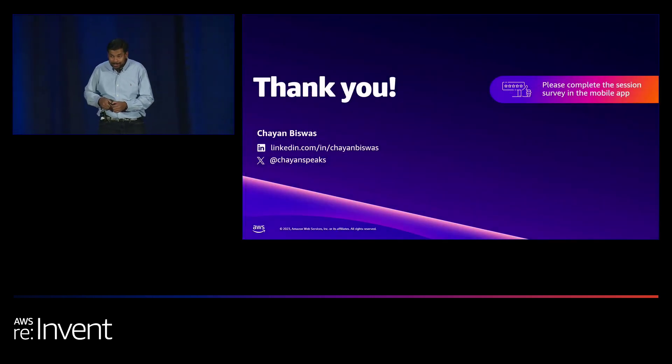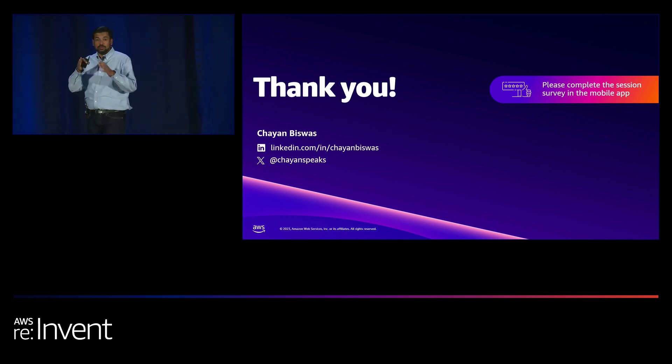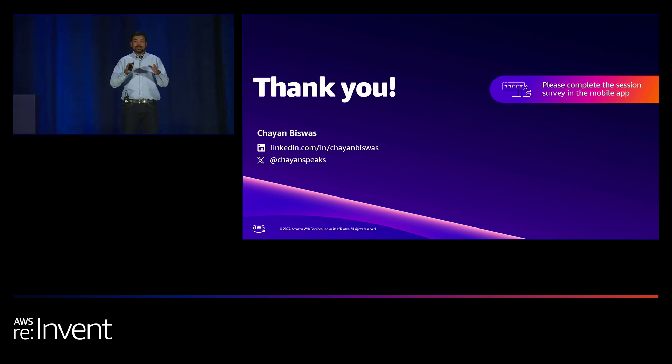That's all I wanted to cover today. I hope this was a useful session. There are questions — I'll get off stage and we can have a conversation for about 10 minutes. Thank you all for joining. Please fill out the surveys — that's how we make sure the content is useful for you.